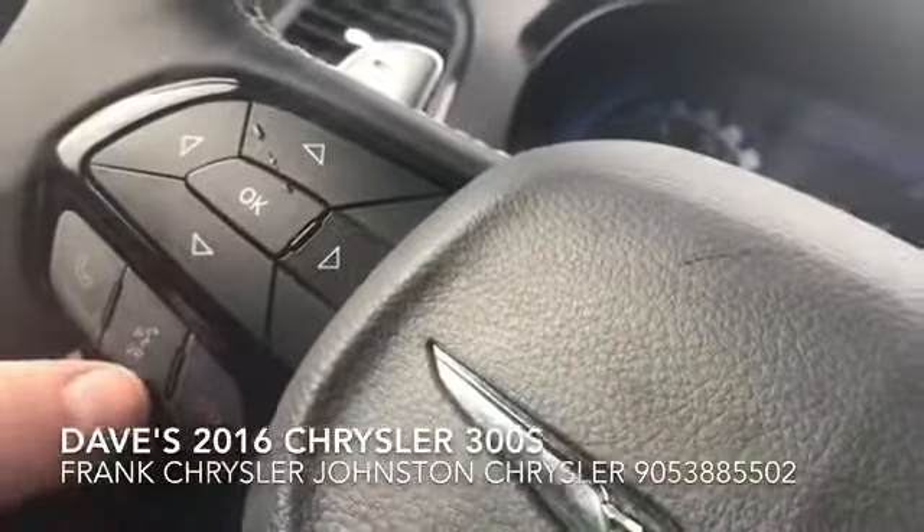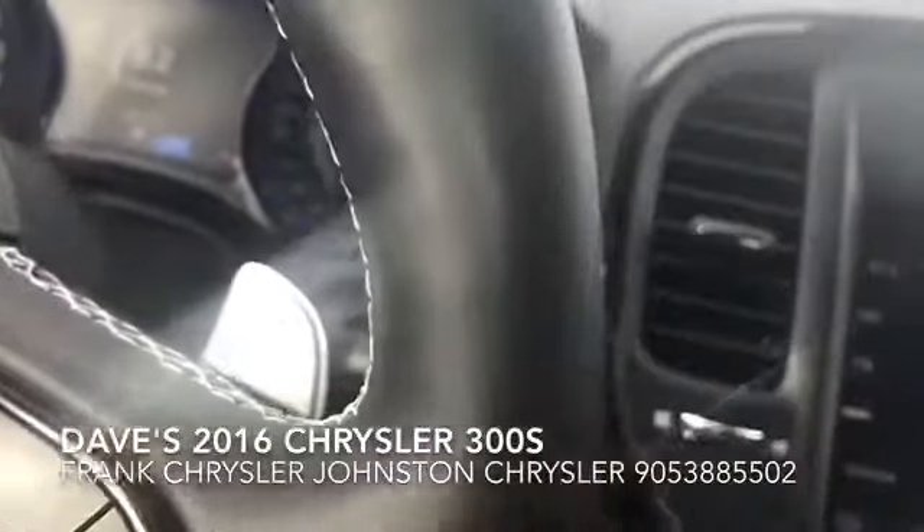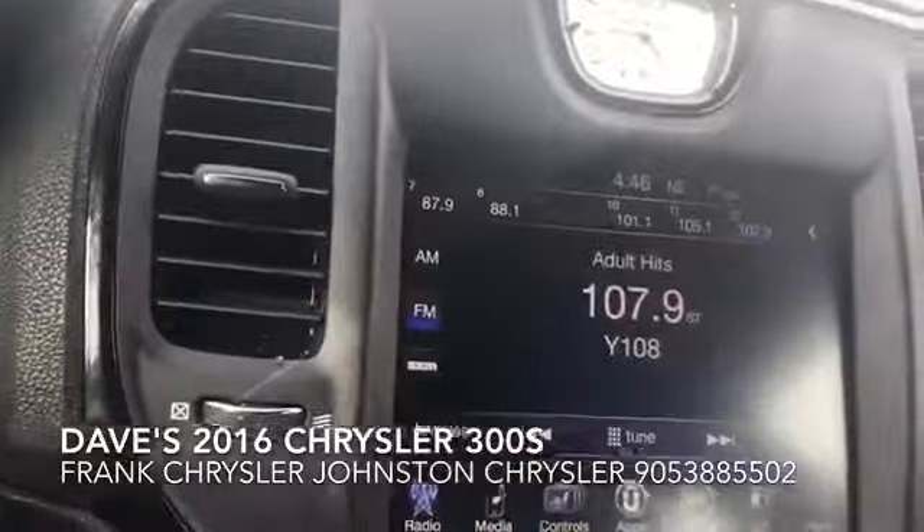I enjoy using this VR button — it allows you to change your stations by actually speaking, which is really kind of cool.